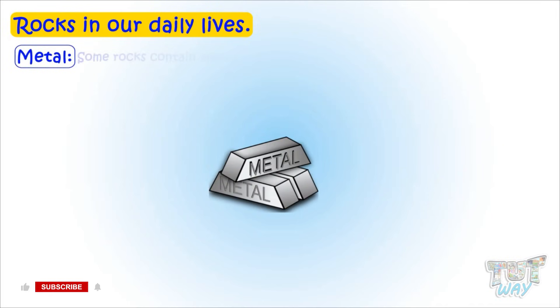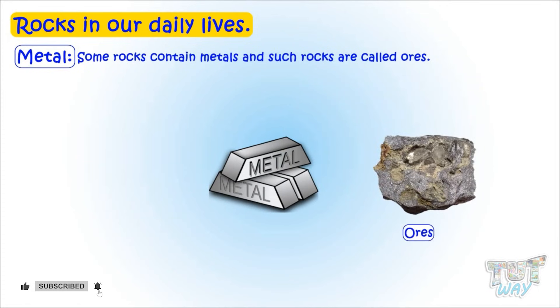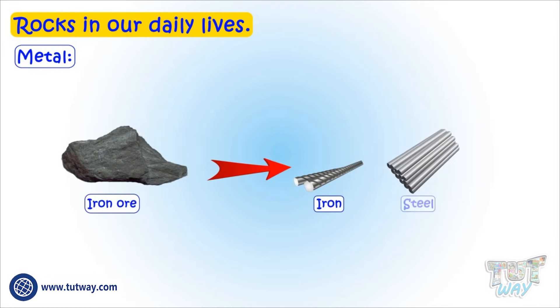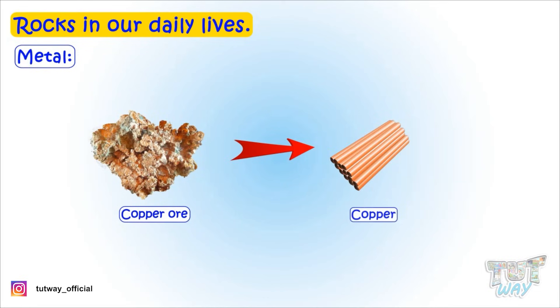Some rocks contain metals, and such rocks are called ores. Metals are extracted from such ores using various processes. For example, iron ore is used to make iron and steel, and copper is extracted from copper ore.